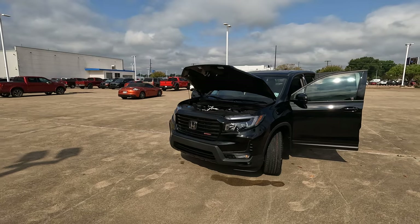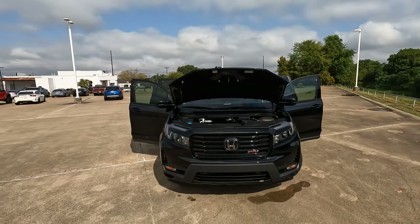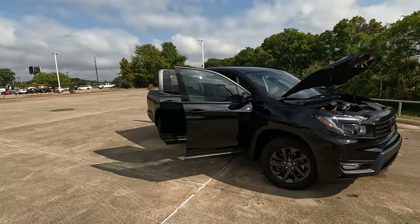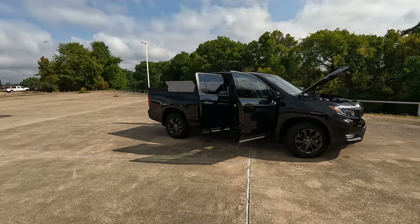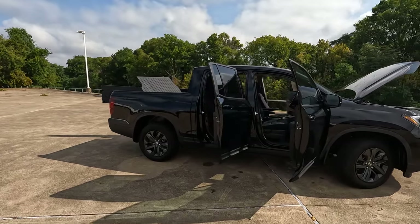I know some of you are probably bug-eyed over that price saying, what the heck, that's a markup. Well, you're right, but there are a few additions that Holmes Honda has added to this truck. That's part of the question we're going to try to give you the information to answer in today's video. So I'm going to show you why that price is a little bit higher than what you might expect on this particular model.